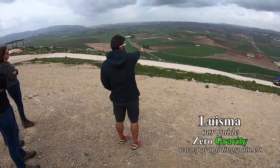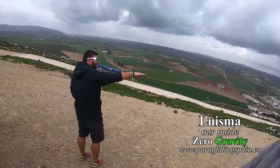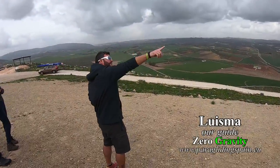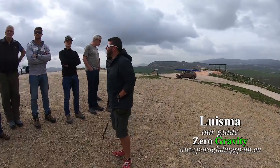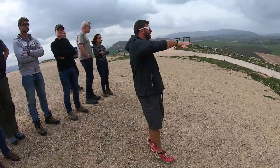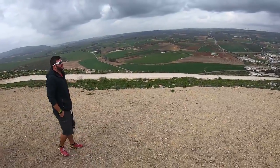This is the landing field - you can see it's very big. We are gonna fly in a tandem glider. We're gonna jump to that mountain if the height is enough. If we are high enough, great. If not, we are gonna fly here or maybe in the valley if the wind is strong. If the wind is light, it's light.